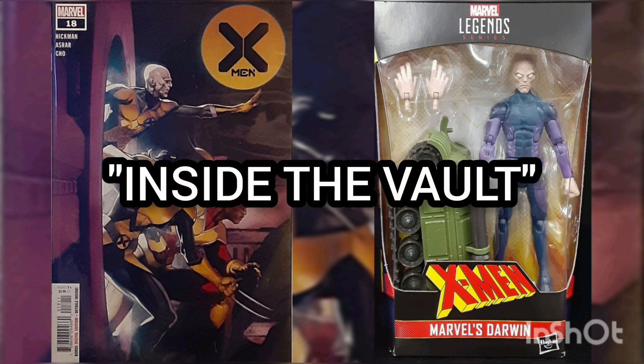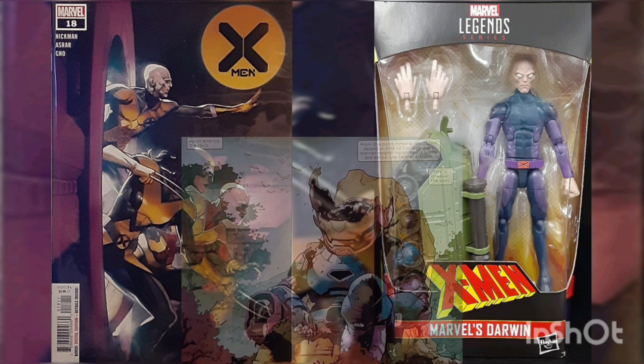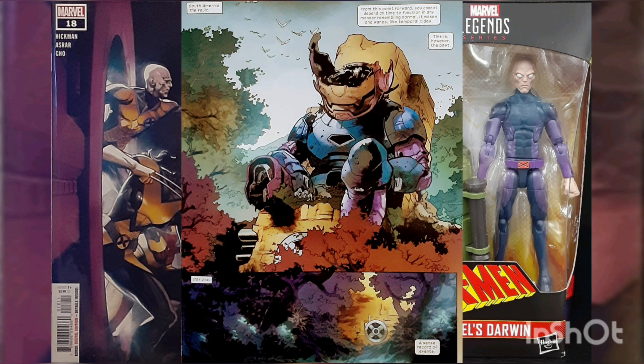The Council of Krakoa has sent a three-person reconnaissance team to South America to enter the vault and ascertain the threat level and weaknesses of the vault, and the capabilities of the Children of the Vault.